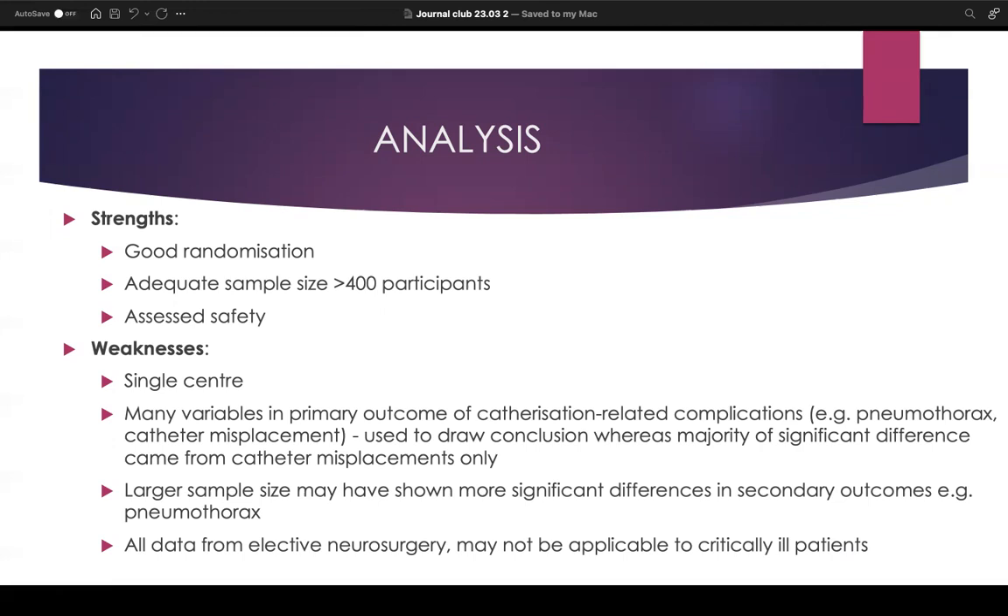Many of the secondary outcomes showed no significant difference, but perhaps increasing the sample size could have revealed a difference. Finally, all the data was from elective neurosurgery, so it might not be fully applicable to critically ill patients, who make up a large proportion of people who need central lines.